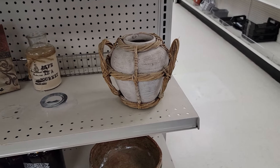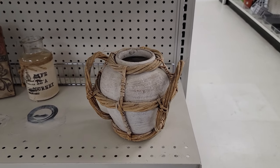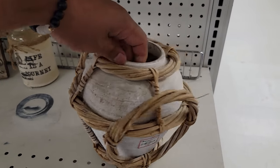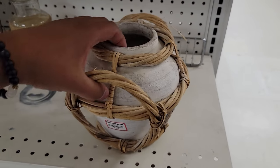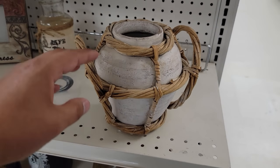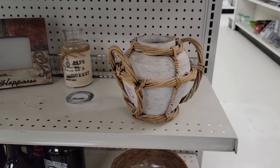I also spotted this other vase right here. It kind of has like a white wash on it and it has sort of this wicker holder, you can call it. Something about this intrigued me but I ended up not getting it because I just feel like the wicker was just a little bit too much. Comment and let me know if you agree.